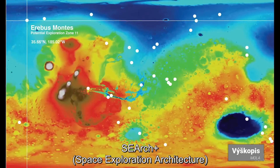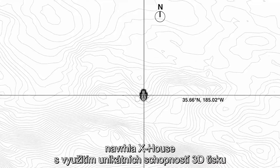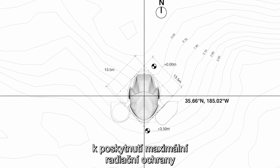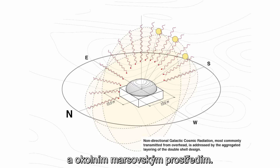Search Plus, short for Space Exploration Architecture, has designed X-House to take advantage of the unique capabilities of 3D printing to provide maximum radiation protection from galactic cosmic rays, while celebrating human life through vital connections to natural light and the Martian landscape beyond.